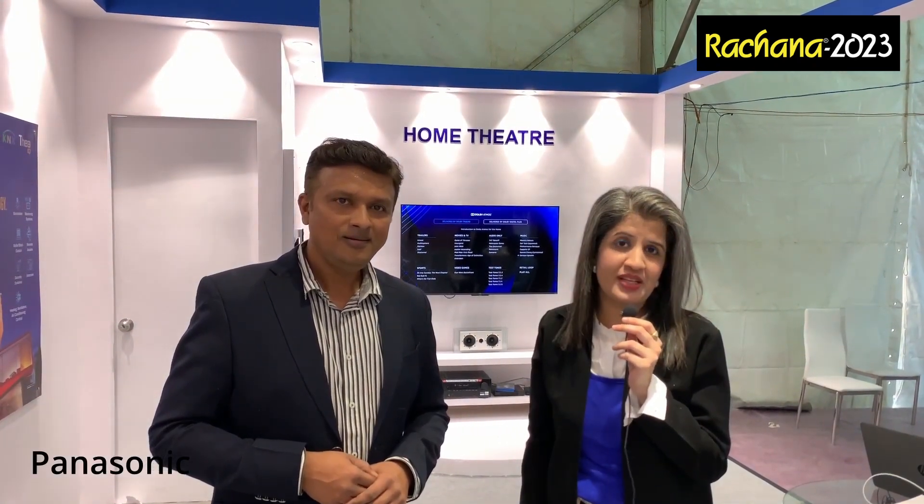It comes with money, but it's value for money and it's smart. If you want to make your offices and home smart, Panasonic is the place to be. Visit them from the 17th to the 20th at Rachana 2023. Thank you.